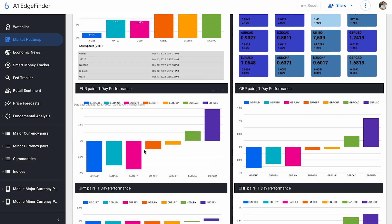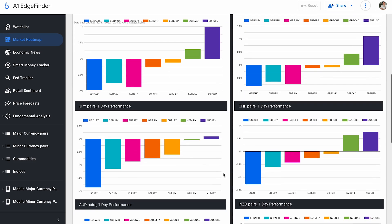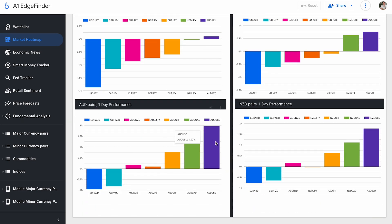Looking at our other pairs: Euro-AUD down almost one whole percent. All USD pairs are up towards the top — Euro-USD and GBP-USD already mentioned, but GBP-AUD down 0.82%. Yen pairs not performing well, with USD-JPY leading them down almost two percent. Aussie-JPY up 0.1%. USD-CHF down, Aussie-CHF up 0.76%. Aussie pairs up for the most part, with Aussie-USD leading the charge up almost two whole percentage points. Euro-NZD down 0.76%, NZD-USD up 1.77%.